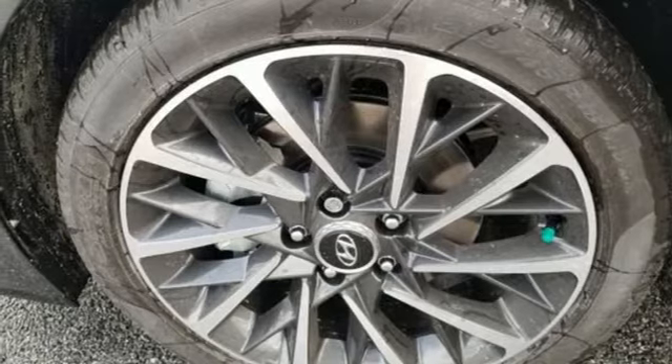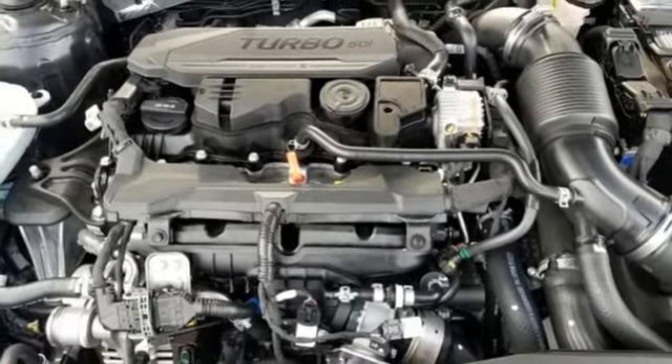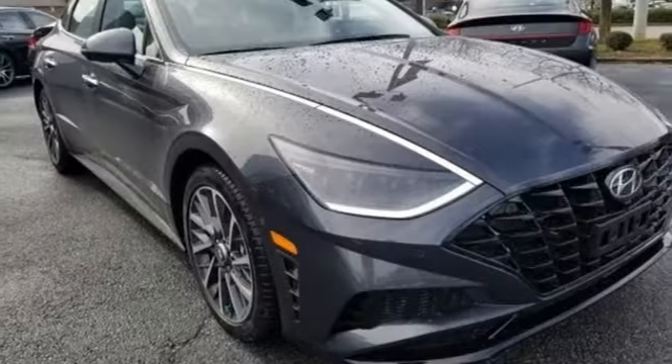Dual zone climate control, intercooled turbo inline four cylinder engine, hands-free liftgate, electronic steer by wire steering, and power with tilt down heated mirrors.